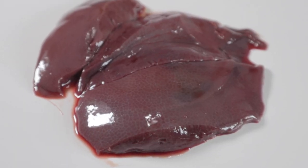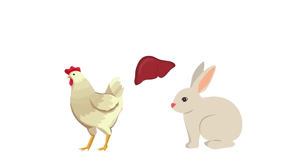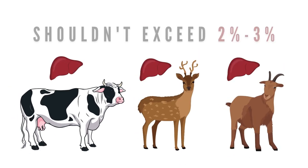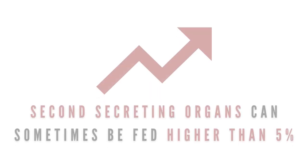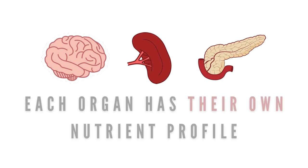When it comes to the organ meat percentage, these can be altered as well. With the liver percentage, we need to realize that not every liver has the same nutrient profile. Poultry and rabbit liver shouldn't exceed 5%, but ruminant liver from beef, venison, and goat shouldn't exceed 2-3% because their copper content is much higher. When it comes to the second secreting organ, this can be fed a bit higher than 5%, especially if you have a handful of different secreting organs like spleen, kidney, and brain that all provide a different array of nutrients.